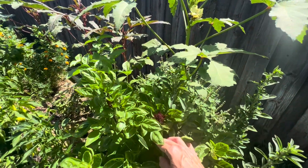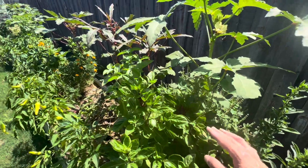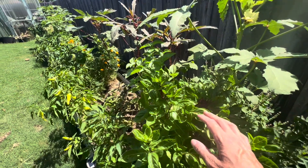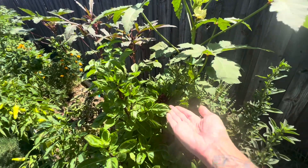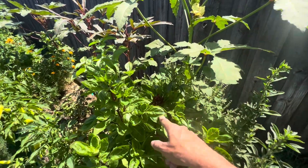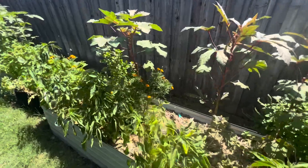I imagine that once it does start forming flowers, it's really going to attract a lot of pollinators — that is the whole reason why I grow cardinal basil, because of these flower heads. This is the first year that it has actually bolted for me, and this is my third year growing it. I think it's more of a heat-tolerant variety that takes a lot longer to go to seed, but it looks like this year I'm finally going to get to see flower heads from it, which is really exciting.